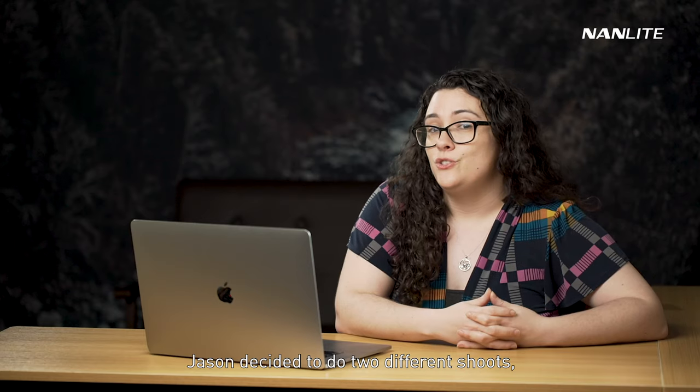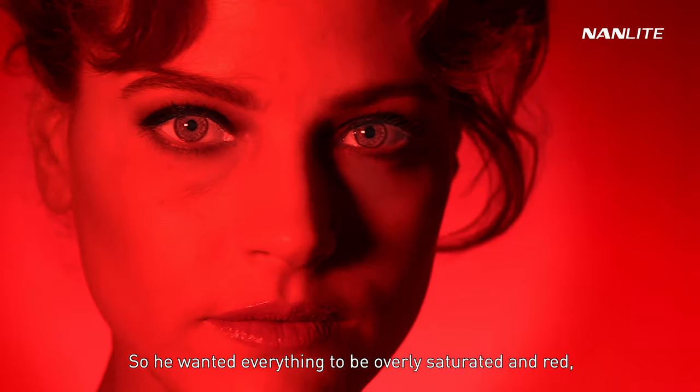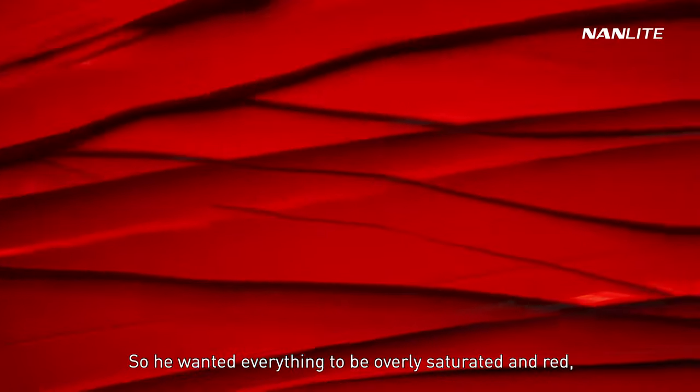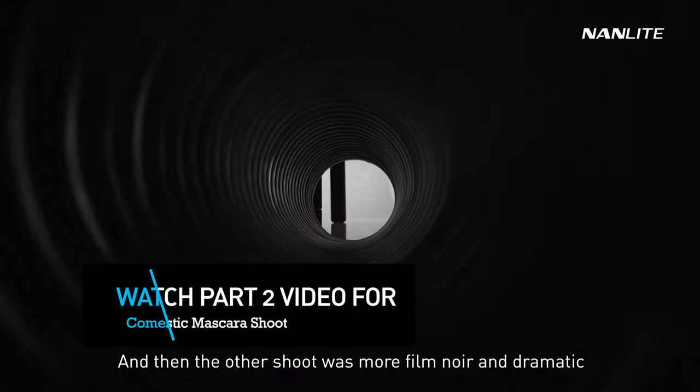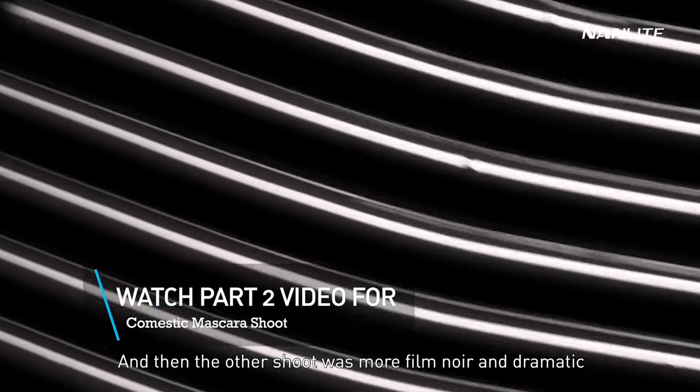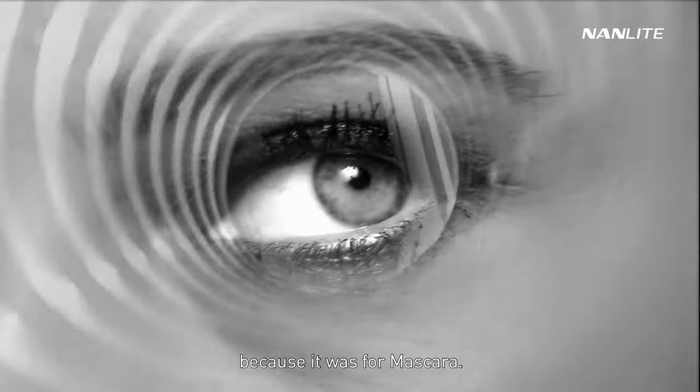Jason decided to do two different shoots. One was inspired by a red lipstick, so he wanted everything to be overly saturated and red with a red hue to the entire thing. The other shoot was more film noir and dramatic with more black and white emphasis, because it was for mascara.